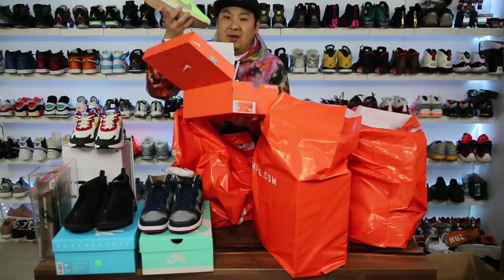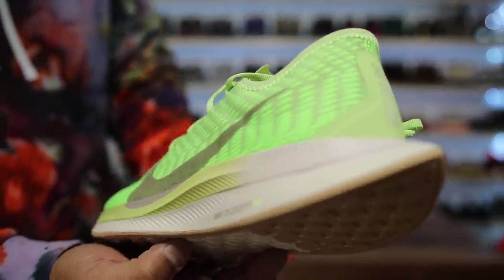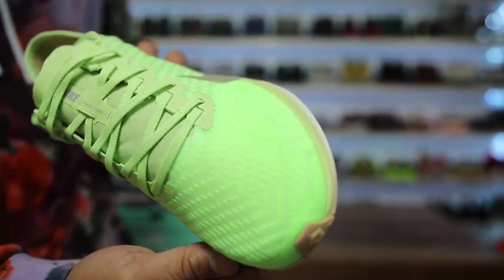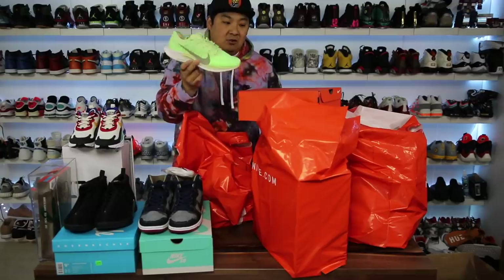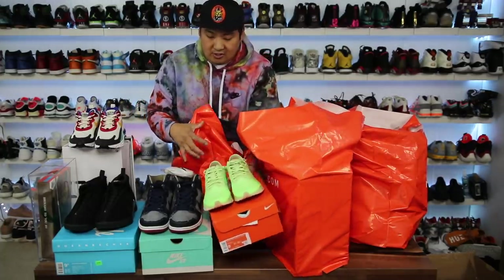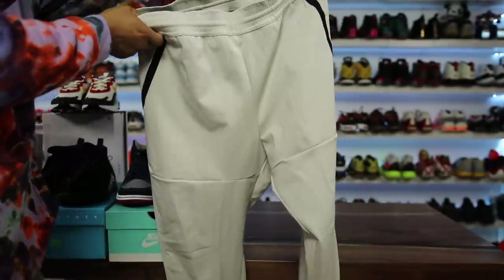Next I got a pair of Pegasus Turbo 2s — a women's size 9 in a women's colorway. They actually released them early in the store, which was really cool. I got these for my friend's wife — she's always been a big fan of the Pegasus. I'm such a fan of the Turbos I told her she had to try them. I think she's gonna like these quite a bit.